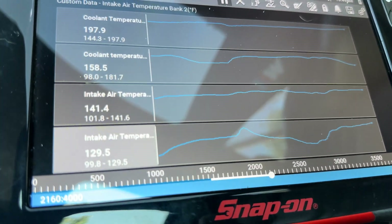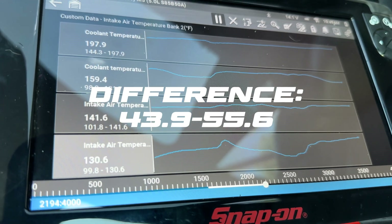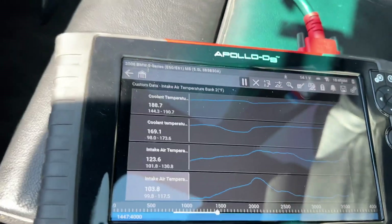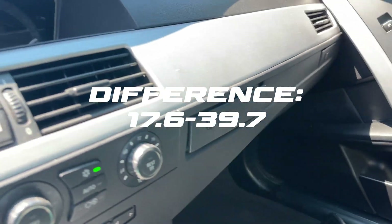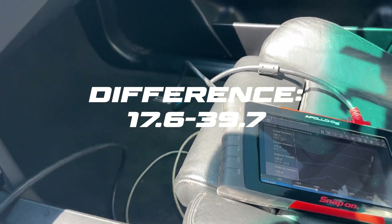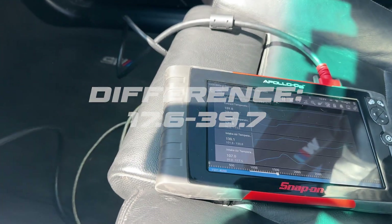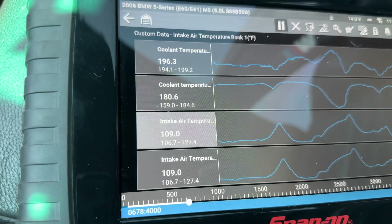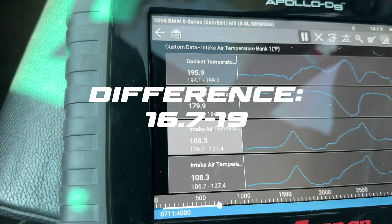At idle with no airflow, we got 141.6 on one bank and 130.2 on the other - kind of expected. Up to temperature with ambient at 86, our intake temperature is 125 and 116.8. The variation between banks is likely because one of the front-mount tubes is directly on the filter and the other is only halfway engaged. At 60 miles an hour with ambient up to 90, intake temperature is pretty equal now at 109 and 108.6.